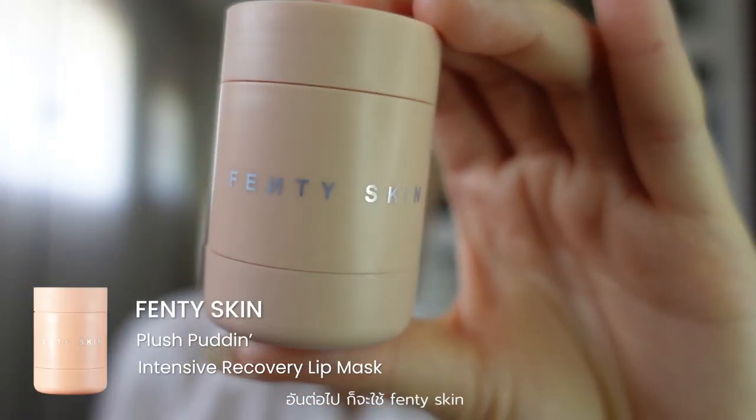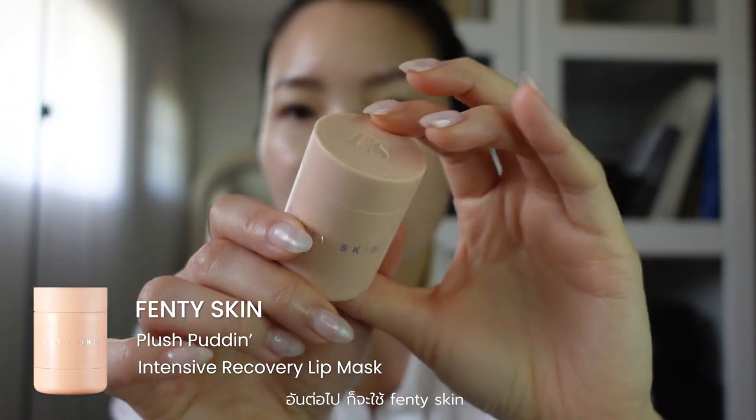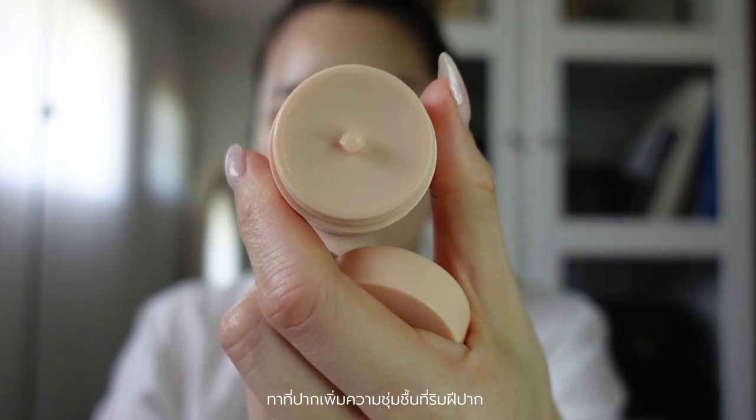Next, I'm going to be using the Fenty Lip Plush Pudding. I really like this lip balm because it's so thick and moisturizing. It comes out like this and then you just swipe it off and put it on your lips. I love it.